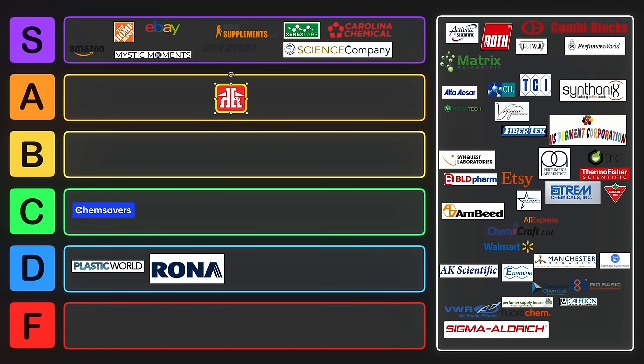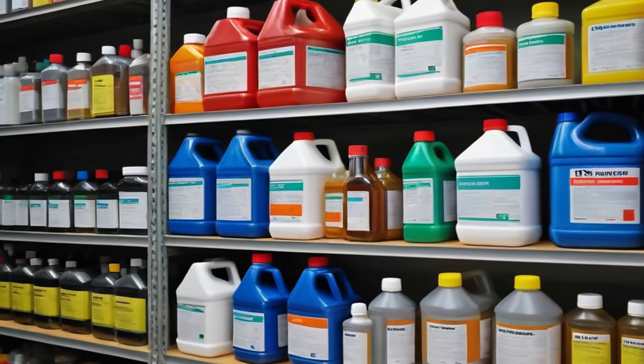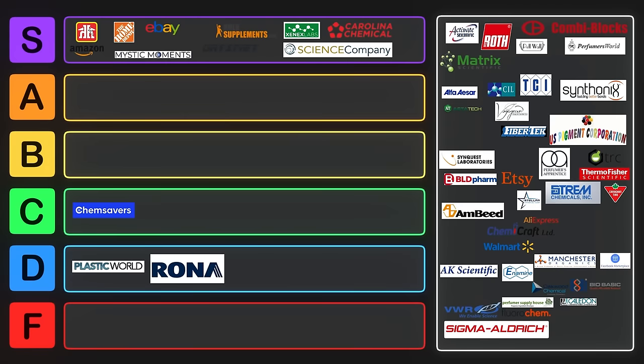Home Hardware is another good option — some various different chemicals you might need, like simple home chemicals such as base, acid, peroxide, etc. They're reasonably accessible, but they just don't have a ton of selection and their prices aren't very good, so we can put Home Hardware also in D tier. In the States, Home Hardware might be a little bit higher — if you disagree with that one, let me know in the comments.